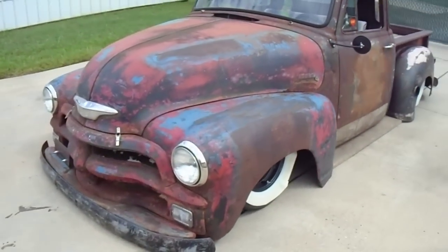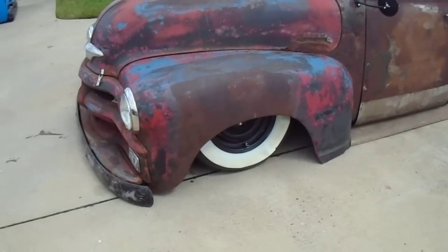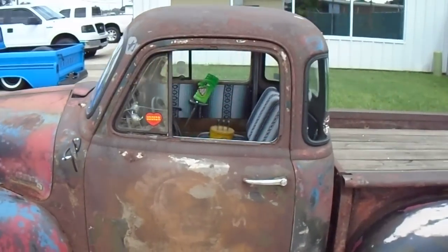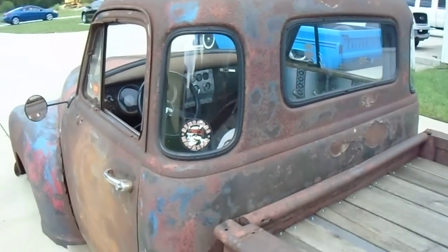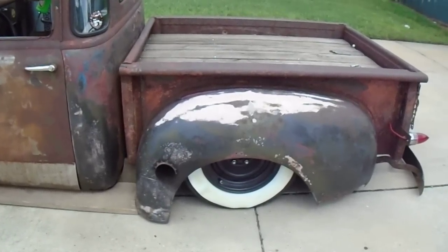There's a 1954 rat body. It has 15-inch wheels with the 3-inch port-a-band white walls. It is a 5-window truck, so it makes it a lot easier to drive and see.